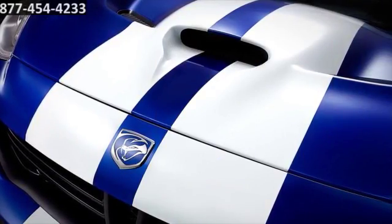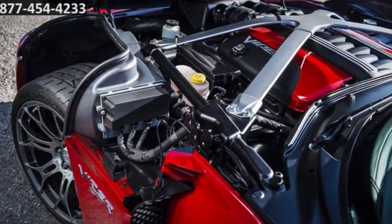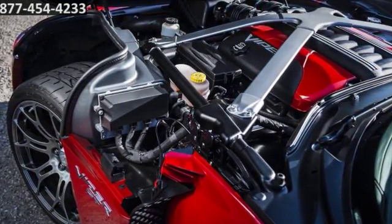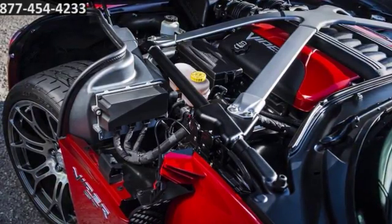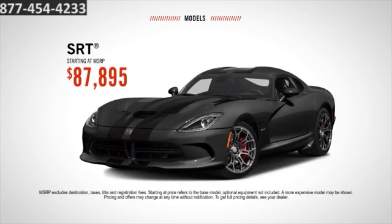The heart and soul of the Viper is its hand-crafted all-aluminum engine. The massive horsepower is fed through a Tremac 6-speed manual transmission, allowing you to go from 0 to 60 in around 3 seconds. Choose from 5 models starting at $87,895 for the SRT.